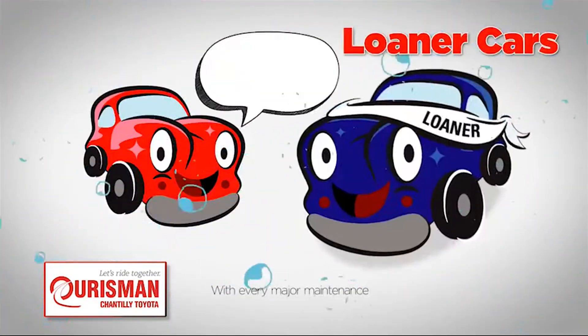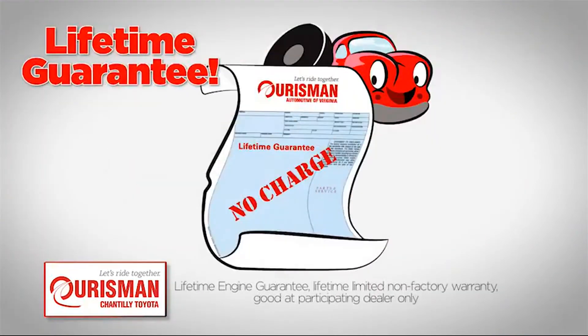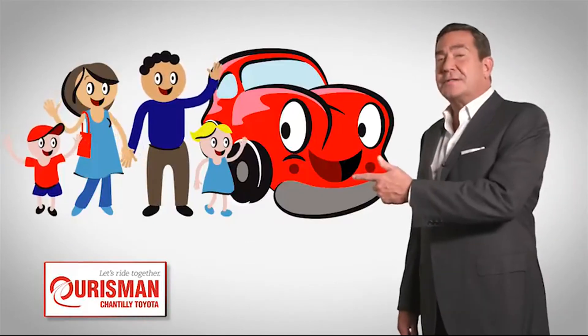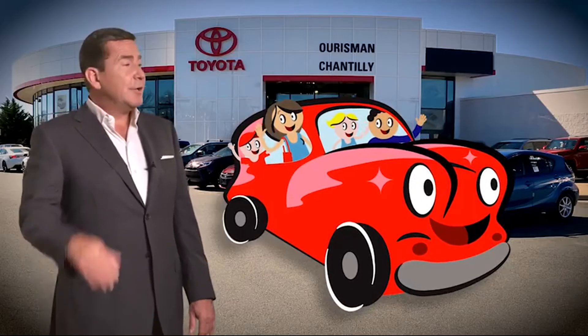including car washes, loaners, and our lifetime engine guarantee. But if it's not good enough for our family, then it's not good enough for yours. Check out our family of used cars and see if one of ours can join yours.